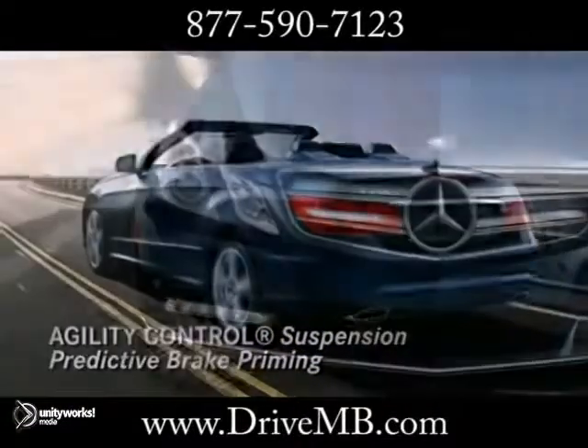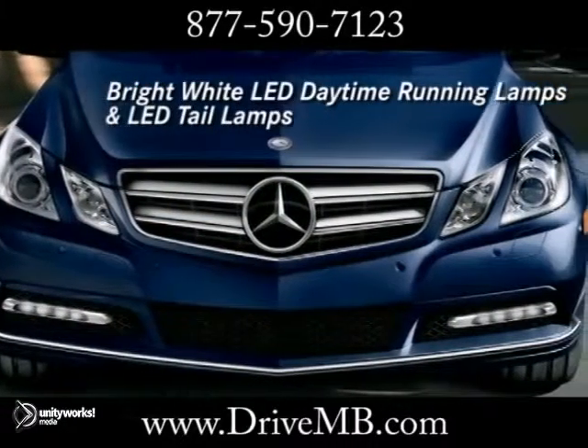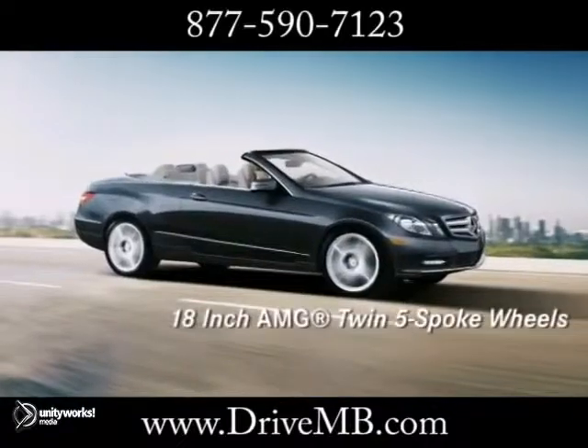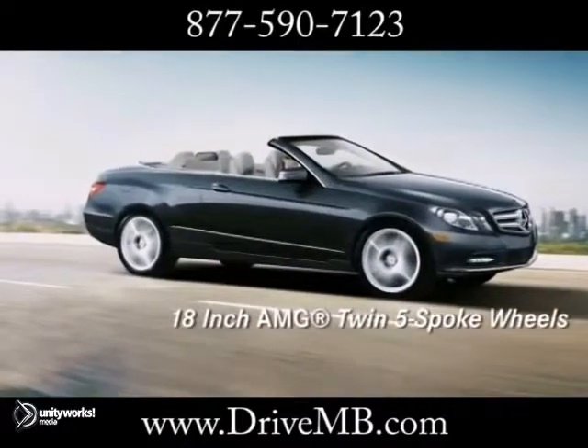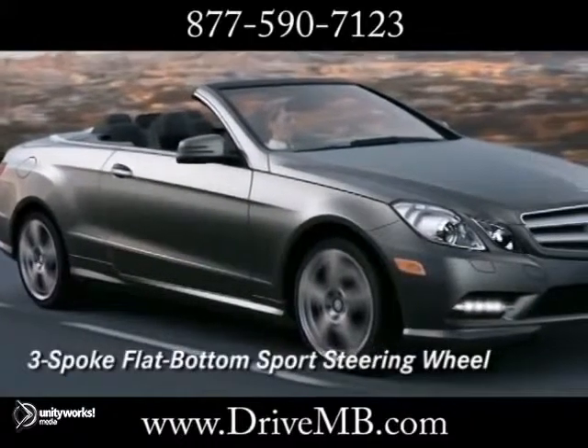Take your pick between two advanced direct-injection engines: a 3.5-liter V6 or a 4.6-liter bi-turbo V8. Both operate with exceptional speed and precision. Slip down the road using the latest generation of the world's first 7-speed automatic transmission.